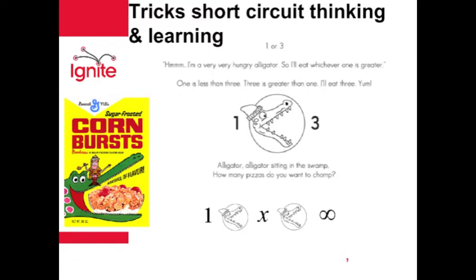Alligator, alligator, sitting in the swamp. How many pizzas do you want to chop? My response? Wait just a minute. How does an alligator eat infinity?